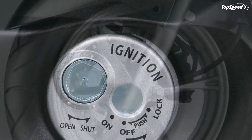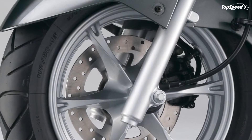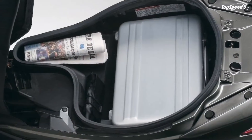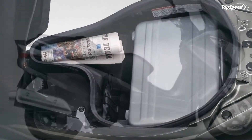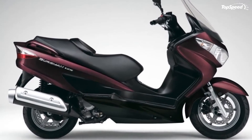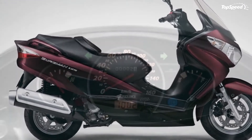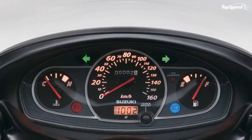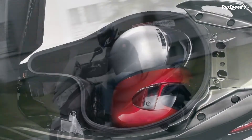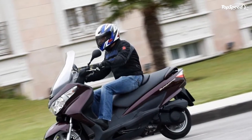Overview: The Burgman 125 is a great choice for everyday transport, with an ample amount of fun thrown in for good measure. Its light and nimble chassis is complemented by more than enough power for just about any situation on the road, with a thrifty and reliable twist-and-go engine that gives a relaxing ride at all speeds. The Burgman is the perfect choice for commuting around town, nipping to the shops, or popping out to see friends.